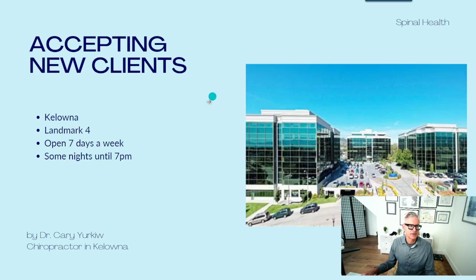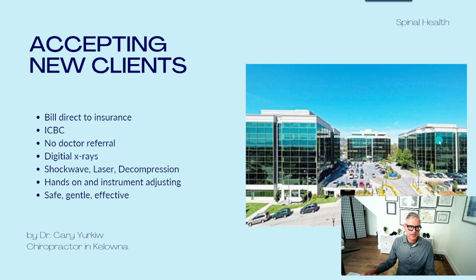I am accepting new clients. I'm located at Landmark 4 in Kelowna — that's the middle building. We're open seven days a week and some nights until 7pm, so it's very easy to book an appointment. You can click the link below in the show notes to go to the booking page, or you can call me directly. We bill directly to insurance including ICBC, no doctor referrals needed. We have digital x-rays on site, shockwave, laser, and decompression. We do hands-on and instrument adjusting — it's safe, gentle, and effective. I've been practicing 30 years and have seen over 10,000 patients. If you have any questions, please type them in the comments below; I check those once a day and I'd be happy to help.